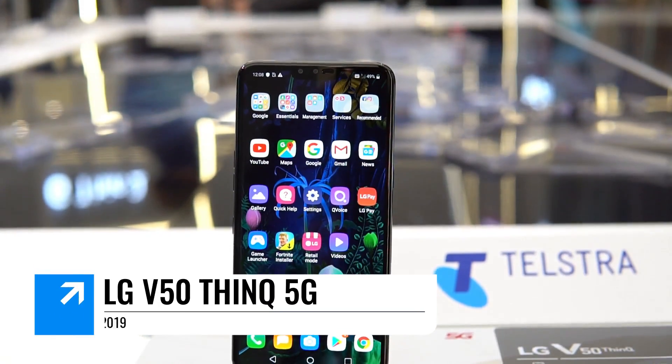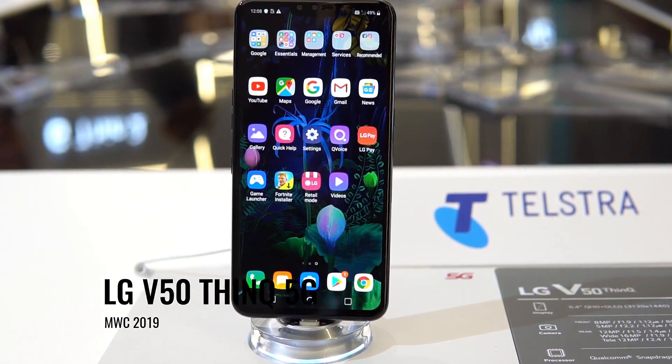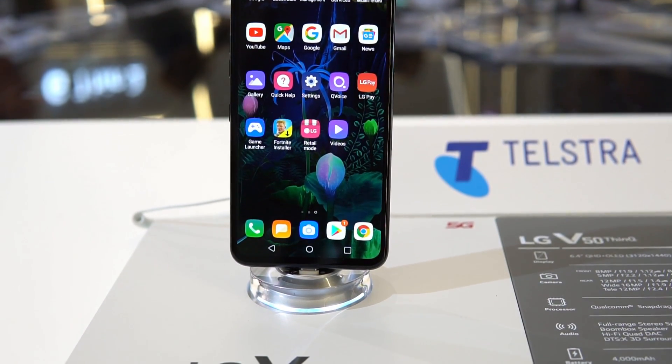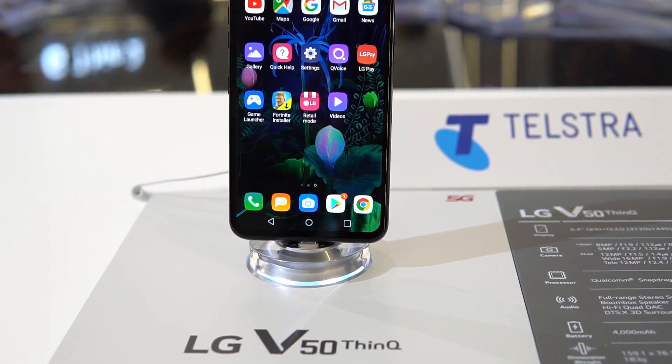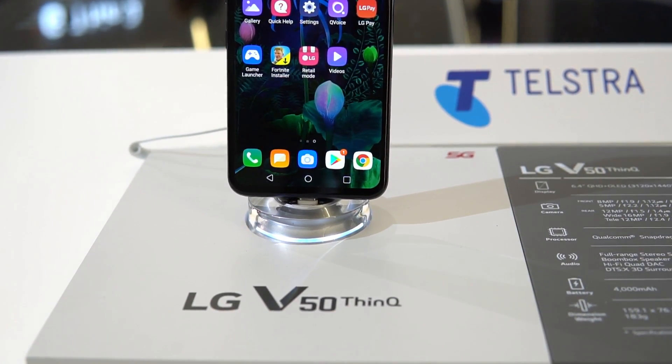Another device with 5G support announced at Mobile World Congress 2019 is the LG V50 ThinQ. This is a premium flagship smartphone which supports 5G and features Qualcomm's Snapdragon 855 octa-core chipset with top-of-the-line hardware. We will also be doing a hands-on video of the LG V50 ThinQ.